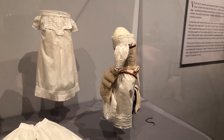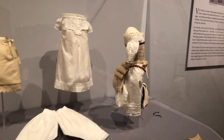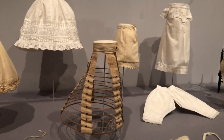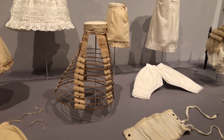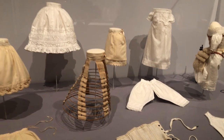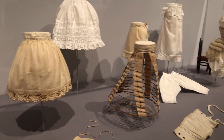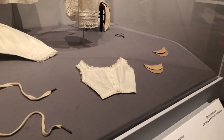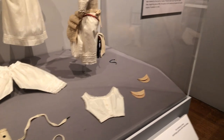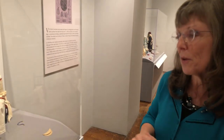Over the corset could go a bustle — a horsehair bustle from slightly later — or a hoop skirt with sprung steel hoops that collapse down in graduated sizes to support a very full skirt. Then layers of petticoats are needed: wool ones for warmth in winter, short ones, trained ones. A corset cover helps round out the bust line, since the ideal was a very full bust, tiny waist, and very full hips.